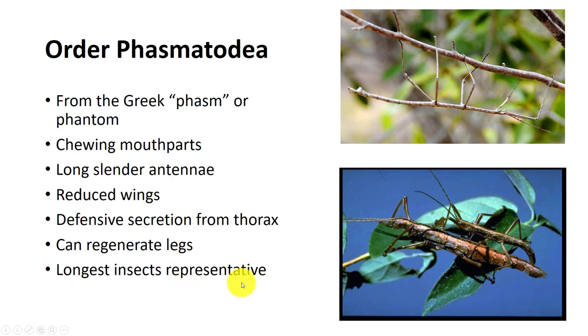Phasmids are herbivorous with chewing mouthparts. They have two pairs of wings, although some species are wingless. Wings, when present, consist of short hardened forewings which form a protective cover over part of the larger membranous hindwings. Their antennae are filiform, either short or long. Many phasmids are parthenogenic and do not require fertilization for female offspring to be produced. Eggs are dropped to the ground from the trees. Phasmid nymphs usually resemble adults but lack wings. Besides being able to camouflage into the plants, they also have defensive secretions from their thorax.